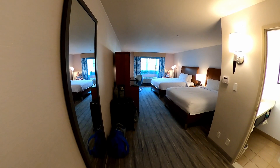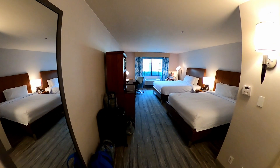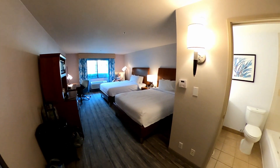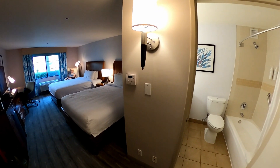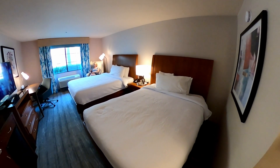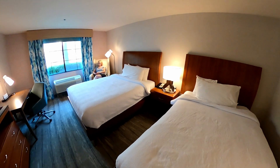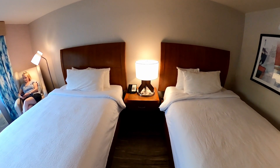This is the Hilton Garden Inn in Valencia, California, just next to the Magic Mountain Six Flags theme park, which we will be visiting tomorrow. We're stopping here for two nights and we've got a two queen bed room. Just having a look around.